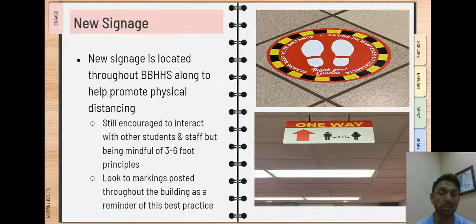To help aid with that, we have placed many markings and signs throughout the building as a visual reminder. This year we will be asking students to be very mindful of that three to six foot distance and mask wearing at all times within the building. Thank you very much and we look forward to seeing you on the first day of school.